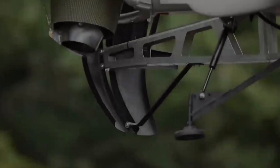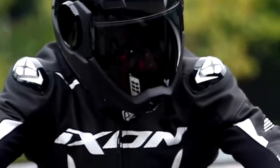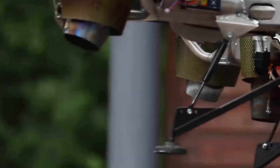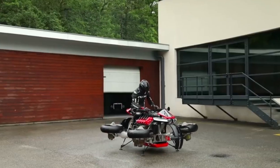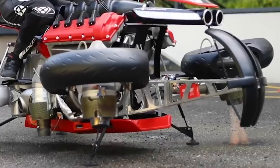Switching between riding and flying feels almost unreal. You start in road mode, twist the throttle like any other bike, and then with a flip of a switch the entire machine transforms. The wheels rotate, the turbines ignite, and suddenly you're no longer riding — you're floating. From the outside it looks futuristic; from the seat, it feels like stepping into another era of transport.